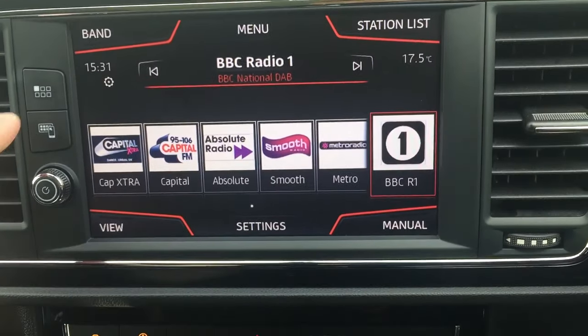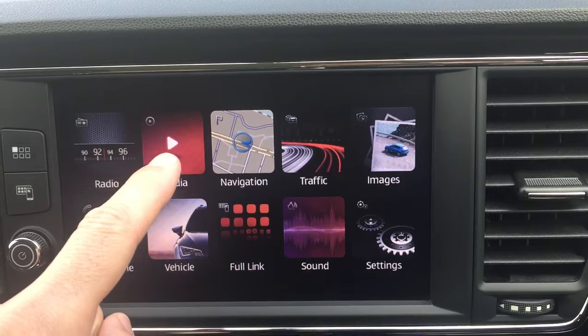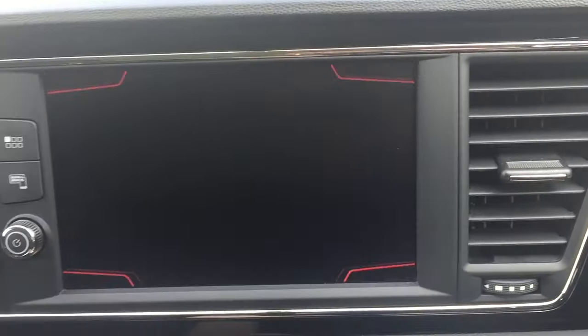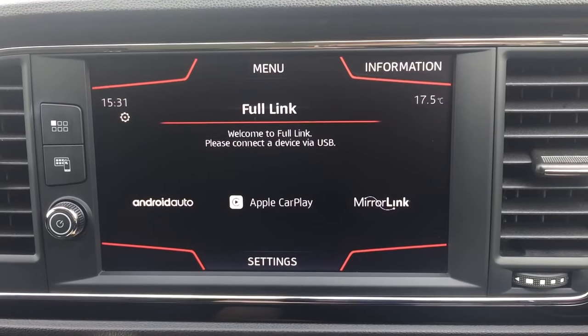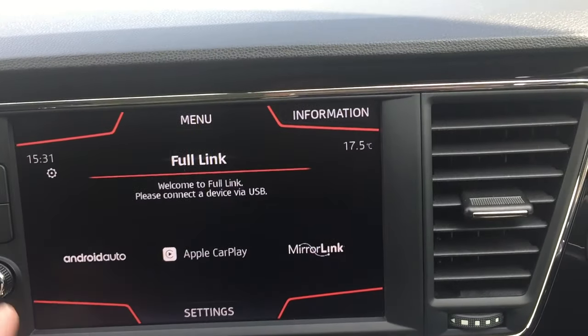You've got DAB radio, media connection, and satellite navigation. You've also got Apple CarPlay or MirrorLink and Android Auto, so you can play everything off your phone.